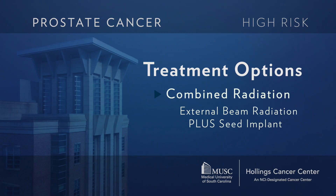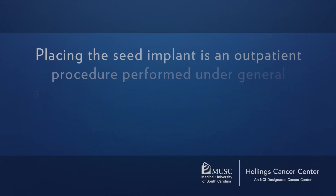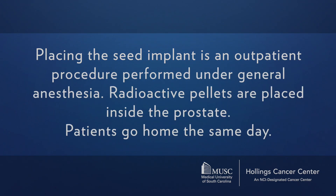Another way to deliver the radiation is with a combination of external beam radiation for a shorter period and a seed implant. A seed implant is a one-day outpatient procedure where we place radioactive pellets in and around the prostate under general anesthesia. After the procedure is over, you go home the same day — it's completely outpatient.